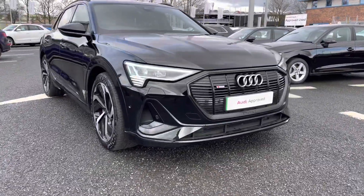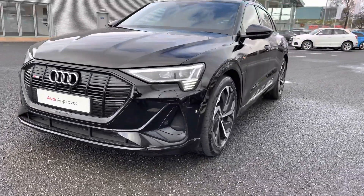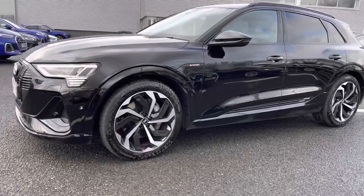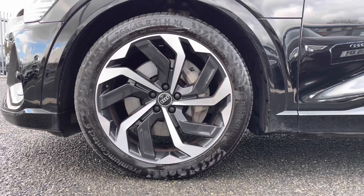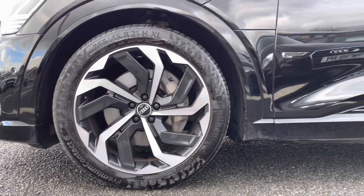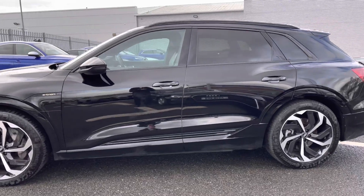It's an absolutely stunning fully electric family vehicle. It does come equipped with LED daytime running lights. You've got the black styling package which blacks out all the chrome accents, giving it a nice stealth look. You also have the 21-inch 10-spoke rotor alloys which sit very nicely on the vehicle, adding to the sporty exterior. There's the e-tron detail on the side and rear privacy glass.